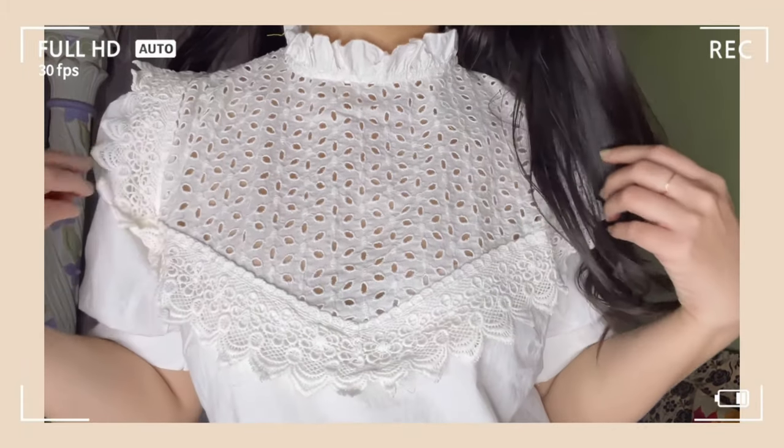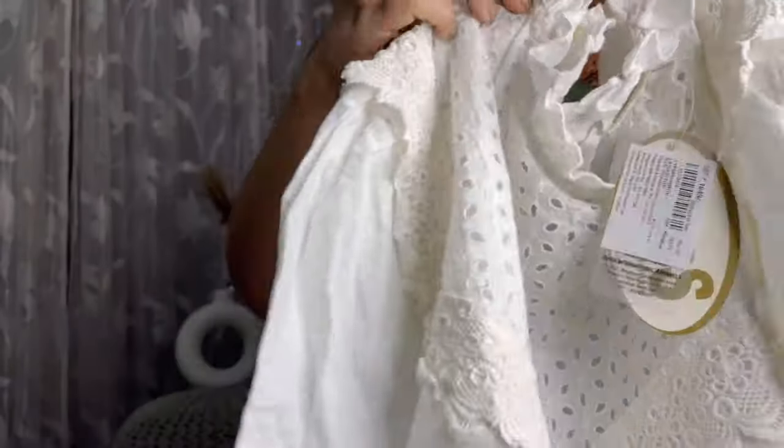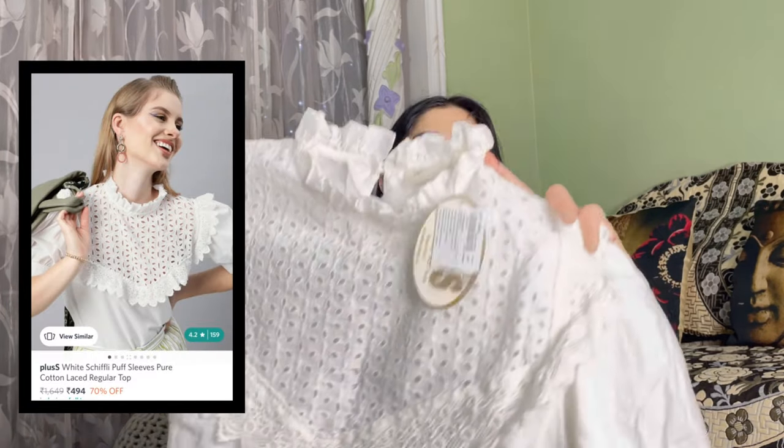My second favorite top is this one. From the front area, you'll see very cute lace detailing across the whole front, along with a frilly trim that looks really good. It also has puffed sleeves. The length is regular — not cropped — and it works with mid-rise, low-rise, or high-rise bottoms. This is by the brand Plus S, which caters especially to plus sizes, but a small size fits me perfectly. The material is 100% cotton — breathable and comfortable. It comes in blue and black too, but white is my favorite. The original price is 1,064 rupees and after discount it's only 419 rupees — very affordable for such a cute top.